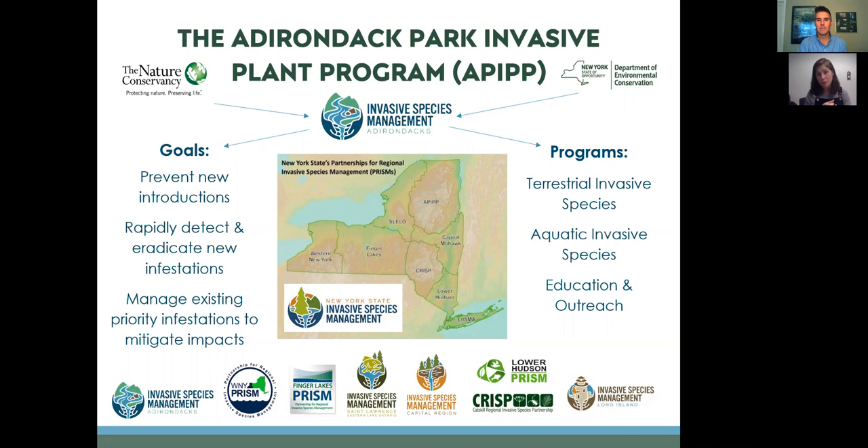APIP is a program of the Nature Conservancy, funded by the New York State Department of Environmental Conservation. Our goals are to prevent new introductions of invasive species to our PRISM geography through partnerships, prevention, outreach, education, citizen science, training, and direct management in terrestrial and aquatic spaces. We rapidly detect and eradicate new infestations — the smaller an infestation, the more cost-effective and logistically possible it is to eradicate and control.